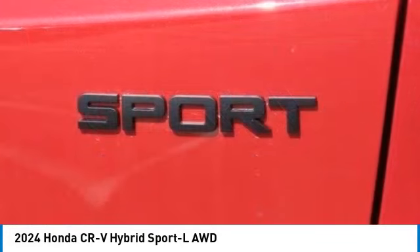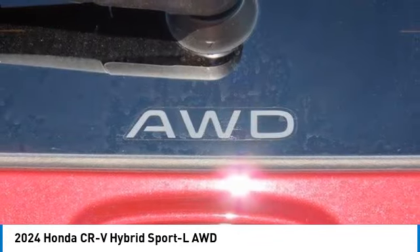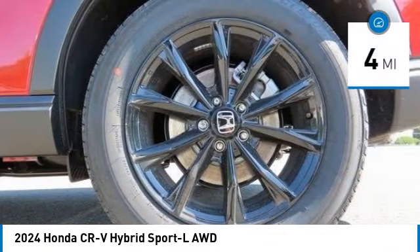This is all in addition to the fact it's a hybrid vehicle and the additional efficiency that offers. This vehicle has less than 100 miles.